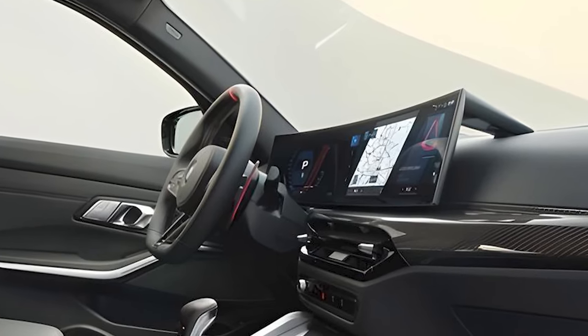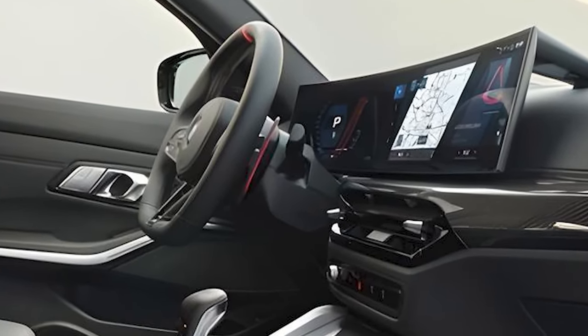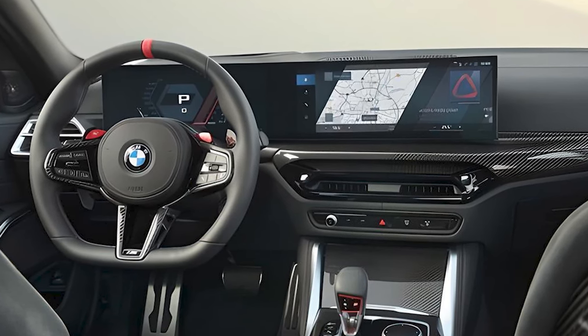The latest iDrive 8.5 infotainment system features a large touchscreen with intuitive controls. Apple CarPlay and Android Auto are both standard, along with a Harman Kardon sound system.